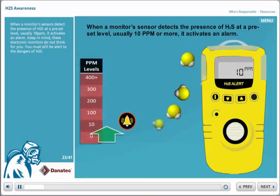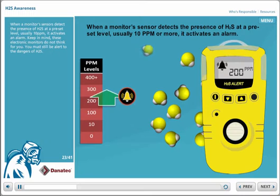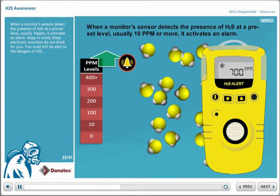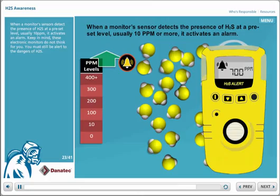When a monitor's sensors detect the presence of H2S at a preset level, usually 10 parts per million, it activates an alarm. Keep in mind, these electronic monitors do not think for you. You must still be alert to the dangers of H2S.